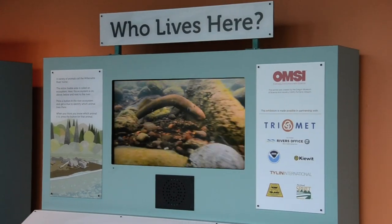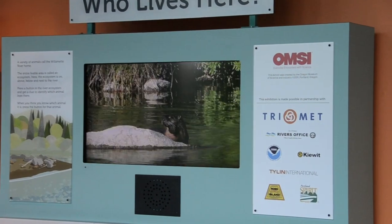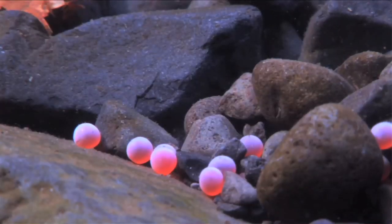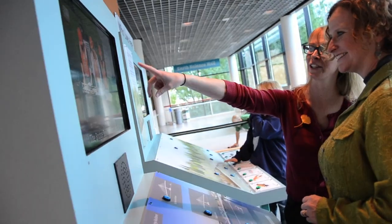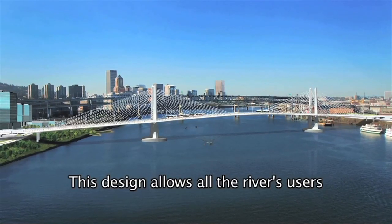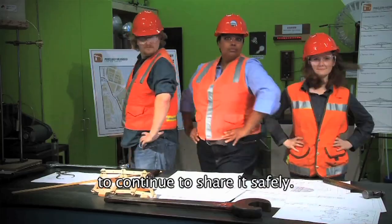Who Lives Here is about the inhabitants of the Willamette River. It introduces where they live and who they are, like bats, salmon, and us. The Adventures of the Portland Bridge Builders tells the story of why the cable-stay bridge design is the best design for the Portland-Milwaukee Light Rail Bridge and the river's users.